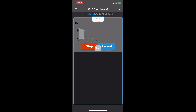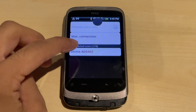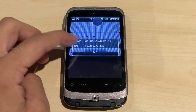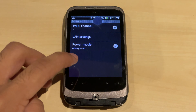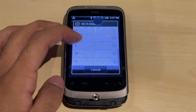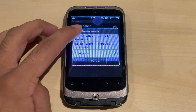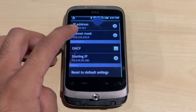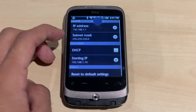The speed test shows it's not really that fast. The phone is still connected to the hotspot and you can see all connected devices. Going to advanced settings, you can change the Wi-Fi channel — this is 2.4 GHz. You can set it to always on or disable it after inactivity, and you can change the LAN settings.